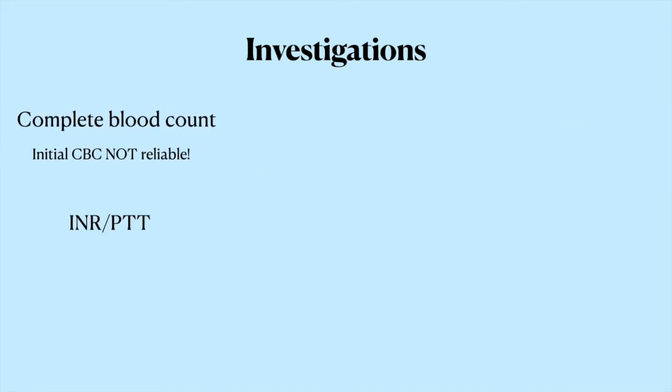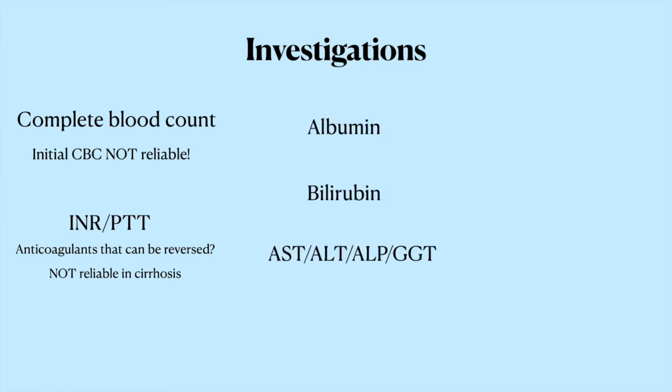You'll want coagulation studies like an INR and PTT. If the INR is high, that can tell you about their predisposition to bleeding — especially if they've been on anticoagulants like warfarin, which you might decide to hold and reverse. It can also suggest liver disease, but know that INR is not a reliable measure of bleeding tendency in cirrhotic patients. You can get a sense of liver function by sending off albumin, bilirubin, and liver transaminases. A lactate is useful to assess for decreased end-organ perfusion and hemorrhagic shock, but can be falsely elevated in cirrhotic patients since the liver normally clears lactate. If the patient is digesting blood, the proteins can be metabolized to urea, causing the BUN-to-creatinine ratio to go above 20 to 1.